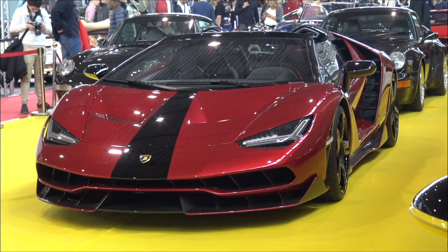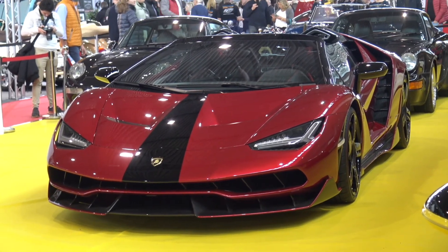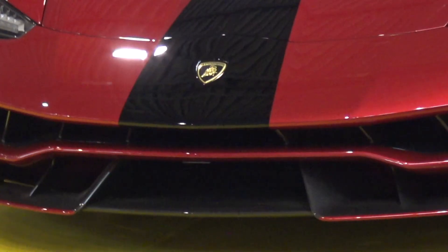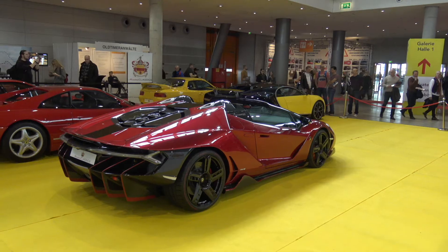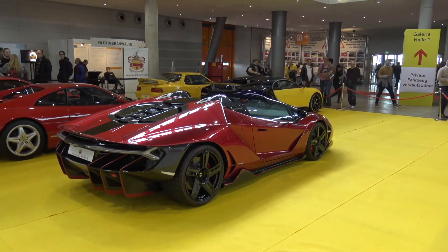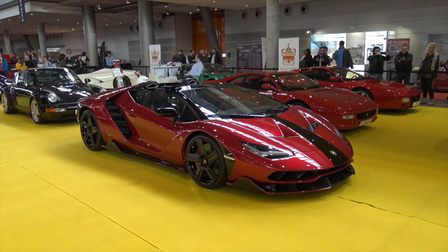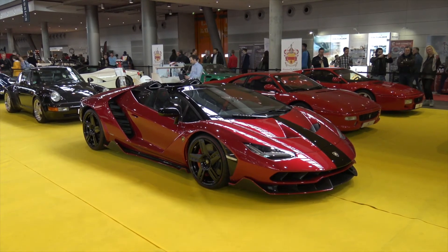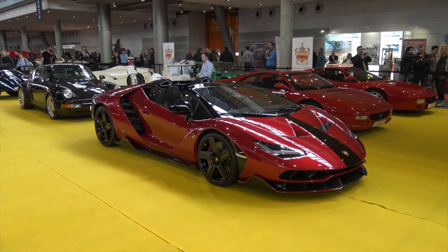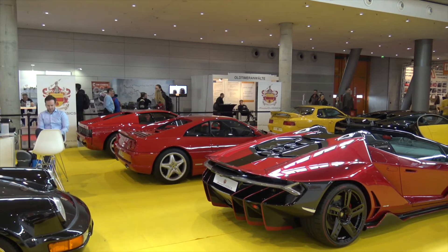Another feast for the eyes — the Lamborghini Centenario Roadster. It is a limited edition: 20 coupes and 20 roadsters. The Centenario was introduced in 2016 on the occasion of the 100th birthday of the company's founder Ferruccio Lamborghini. When his son Tonino Lamborghini appeared on the Czech talk show Na Plovárně, the host Marek Eben asked what philosophy his father had. Tonino answered briefly and aptly: Maximum.